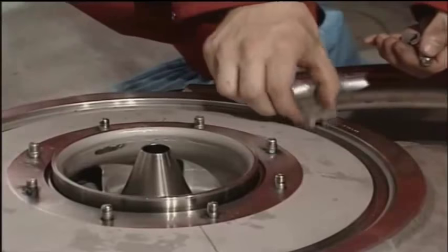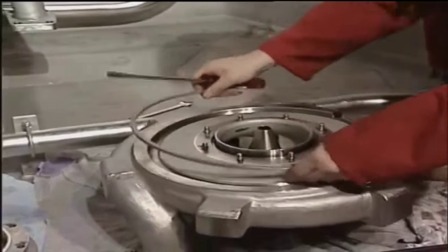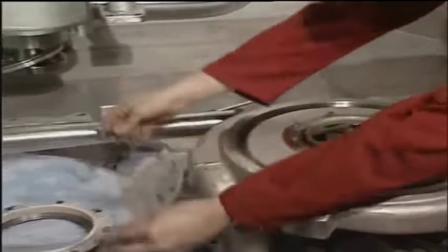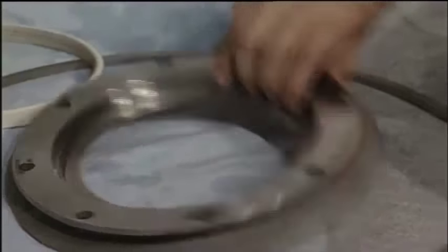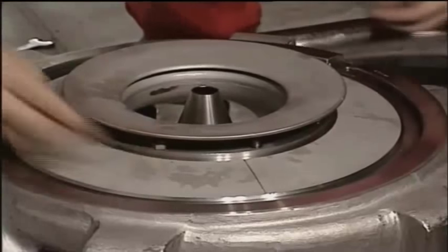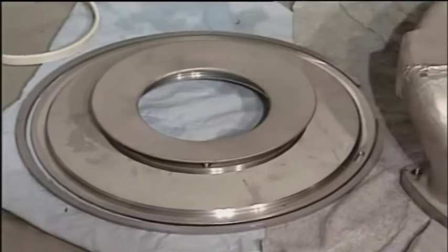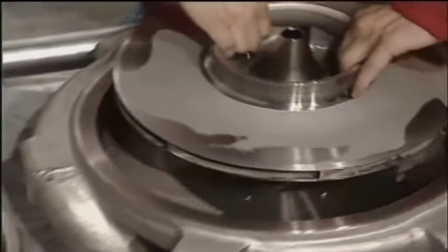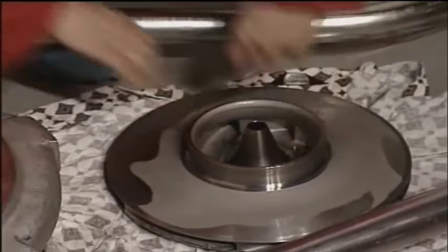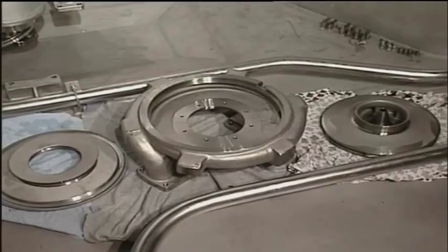Slide the unit out of the well. Remove the seal element and the O-ring between the impeller and impeller hub.